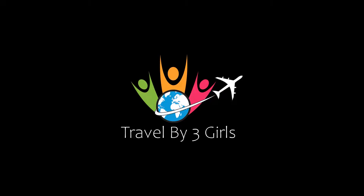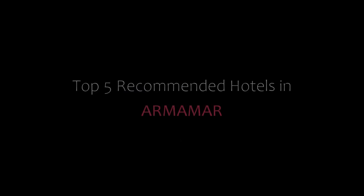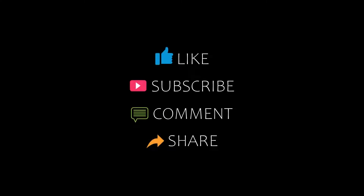Hello everyone, welcome back to my channel and now you are watching new video of Top Recommended Hotels. Please subscribe my channel and don't forget to like, share and comment. Let's start the video.